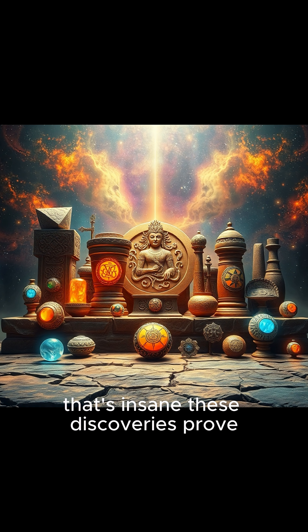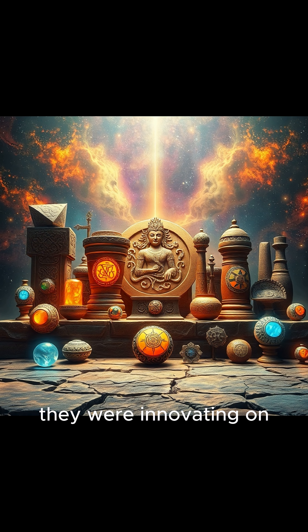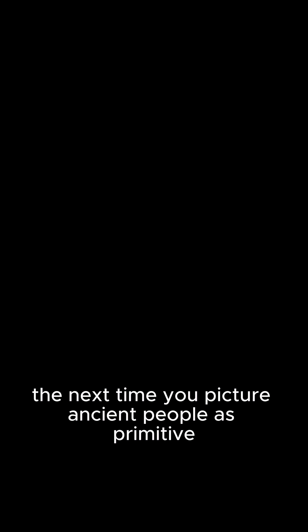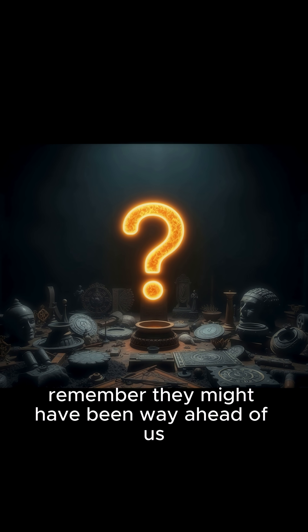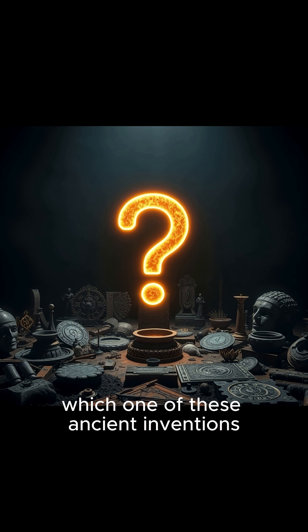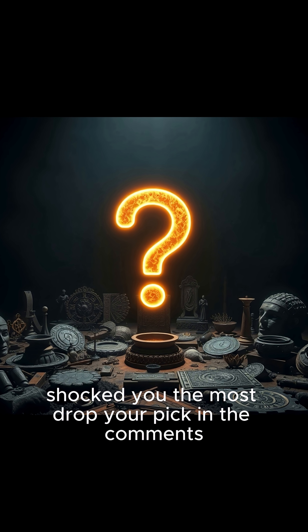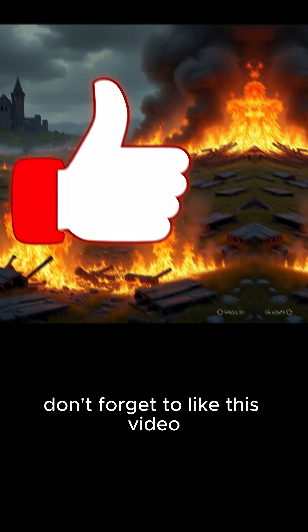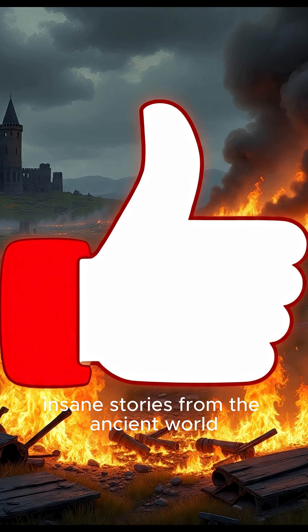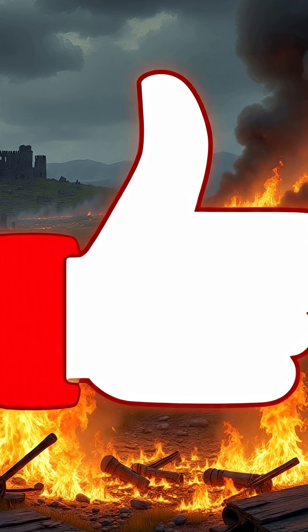These discoveries prove our ancestors weren't just surviving — they were innovating on a level that still blows our minds. So the next time you picture ancient people as primitive, remember, they might have been way ahead of us in more ways than we think. Which one of these ancient inventions shocked you the most? Drop your pick in the comments — I'll be reading. Don't forget to like this video and subscribe for more insane stories from the ancient world. See you in the next one.